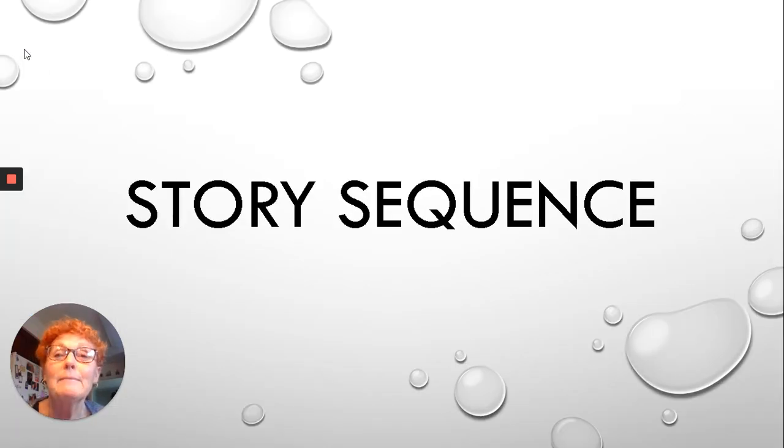Hi, boys and girls. My name is Mrs. Chismar, and I teach second grade up at Heights Terrace Elementary. And today, we are going to be talking about story sequence.